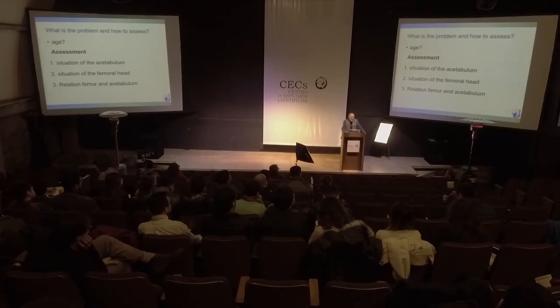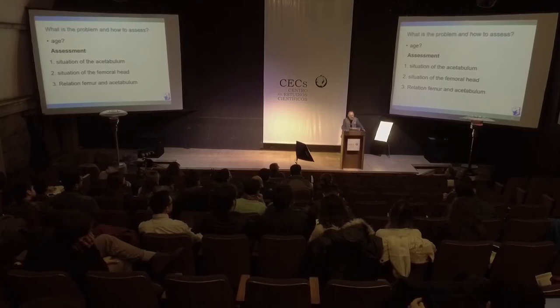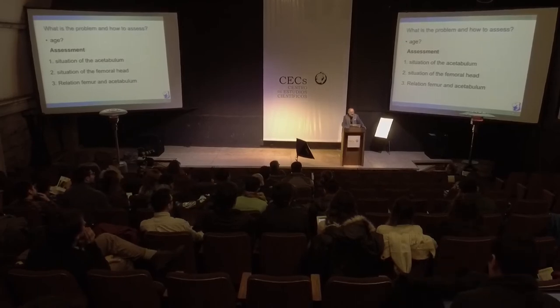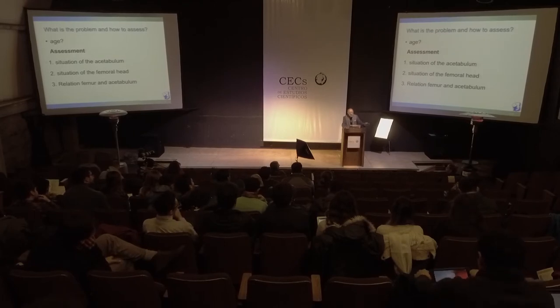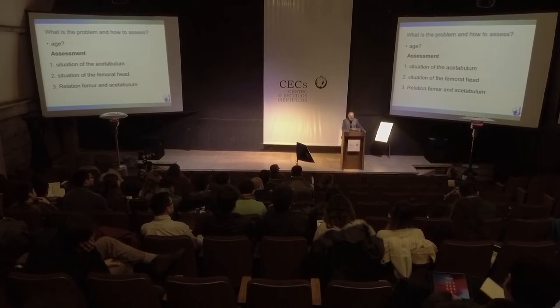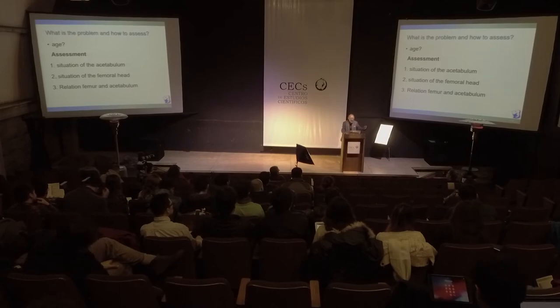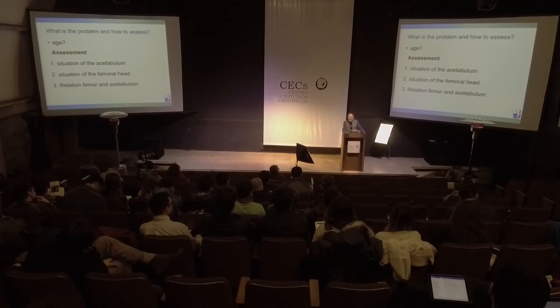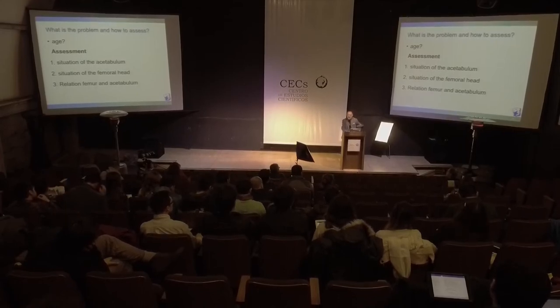How to assess? First, one of the big questions is how old is the child when they come for operation. I approach assessment in three steps. First, evaluate the situation of the acetabulum — is the acetabulum the problem? Second, is the femur the problem? Third, what is the relation between femur and acetabulum? For example, if a traumatic hip dislocation occurs, points one and two may be normal, but the relation between head and acetabulum is wrong because it's dislocated.